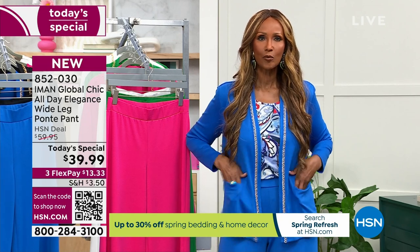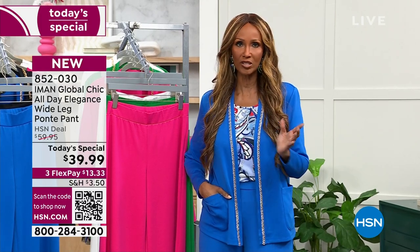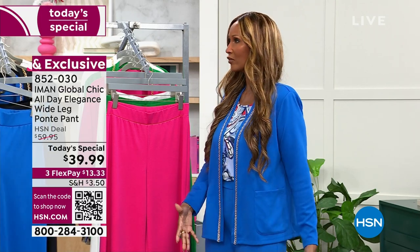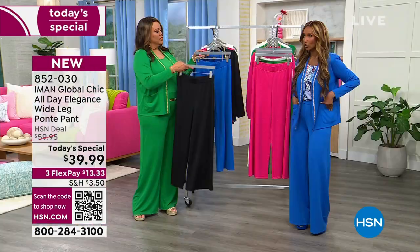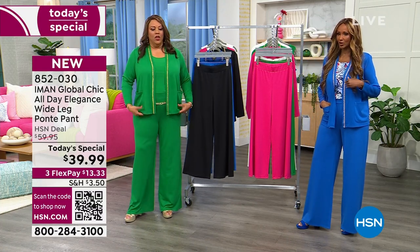The idea is that it elongates everybody — that's why all designers love a wide leg. It gives you extra length. And at the same time, this is a pull-on, so it's machine washable and easy to care for. It just looks so pulled together, especially with the chain detail on this topper.